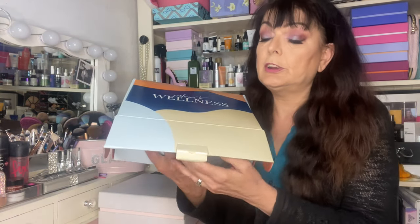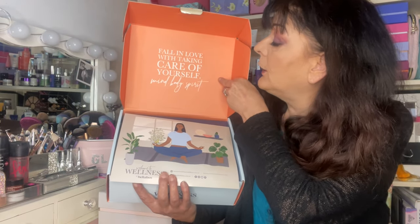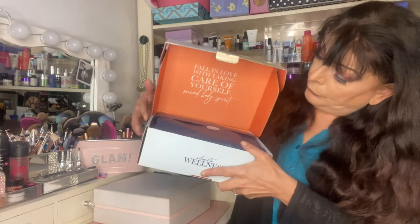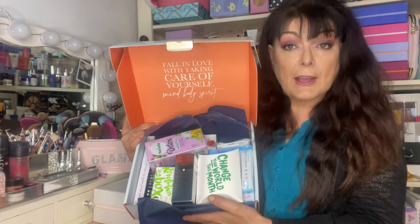A good solid box. I've just undone the bottom tab. "Fall in love with taking care of yourself, mind, body and spirit." My voice is getting better as you can tell — it's better than it was but not back at full strength. There's a card with information about the products and a sneaky peek of some of the products in the box.